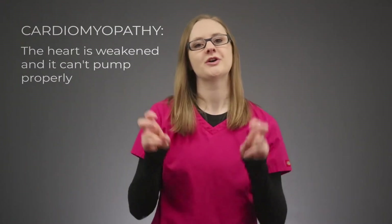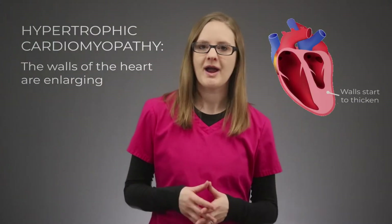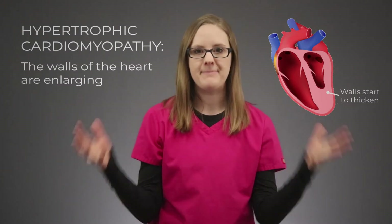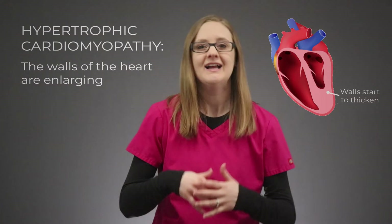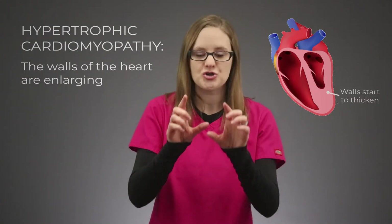When you hear the word hypertrophic, think enlargement. So during hypertrophic cardiomyopathy, the heart is enlarging — the walls of the heart are getting bigger. Hypertrophic cardiomyopathy is primarily genetic, and what happens over time is the walls of the heart start to thicken.